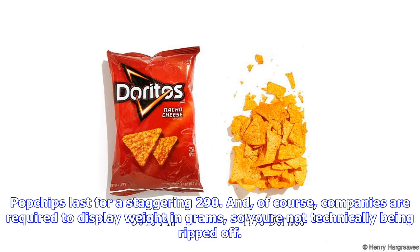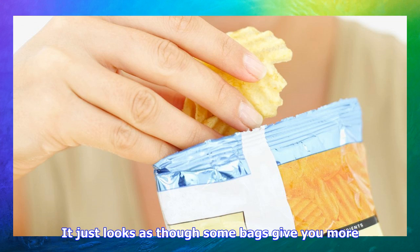Of course, companies are required to display weight in grams, so you're not technically being ripped off. It just looks as though some bags give you more. Is it deceptive? Not if you pay attention.